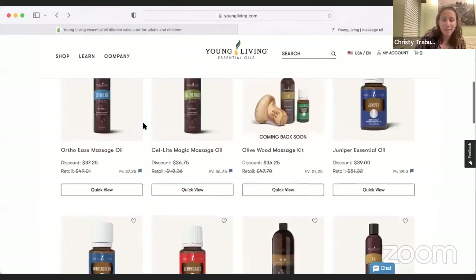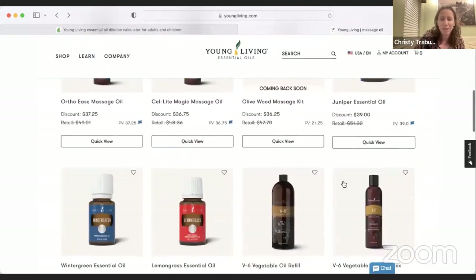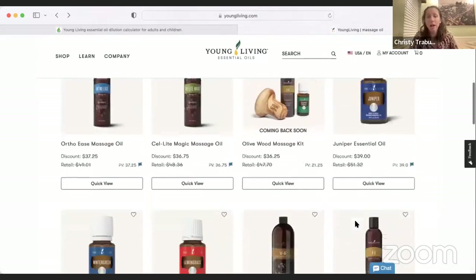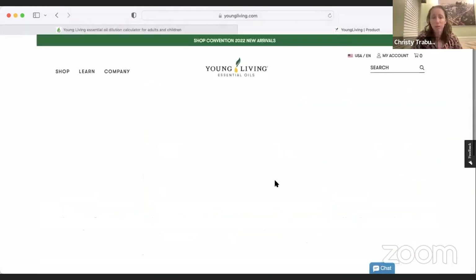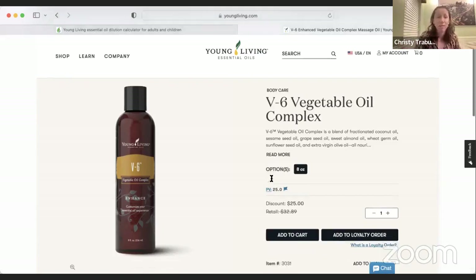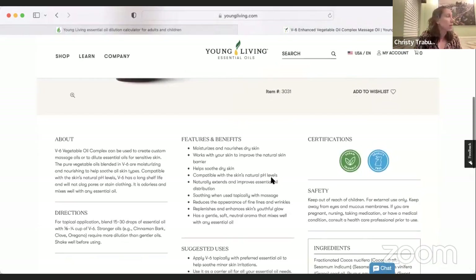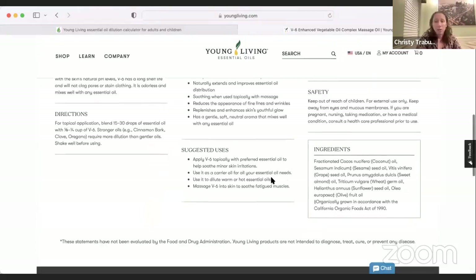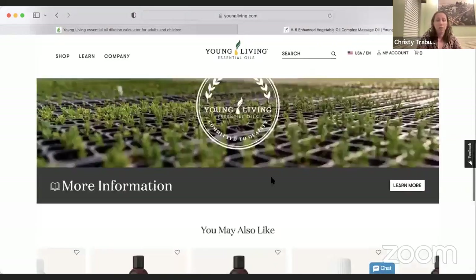Last but not least is the V-6 Vegetable Oil Complex, available in an oil refill size. It's a blend of fractionated coconut oil, sesame seed oil, grapeseed oil, sweet almond oil, wheat germ oil, sunflower oil, and extra virgin olive oil — six different oils. It's a really good way to build and enhance your carrier oil experience when making roller balls, adding oils to capsules, and different things like that. V-6 is just a great one to have around.